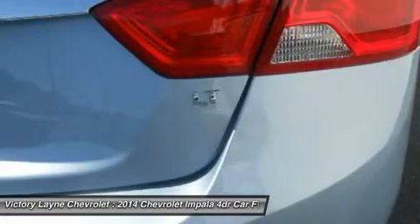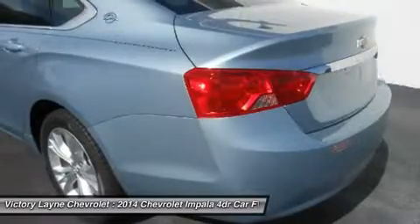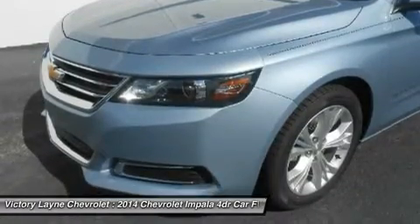Enter a thoughtful design along with ingenuity. The 2014 Impala is spacious and comfortable, offering ample room for five passengers.